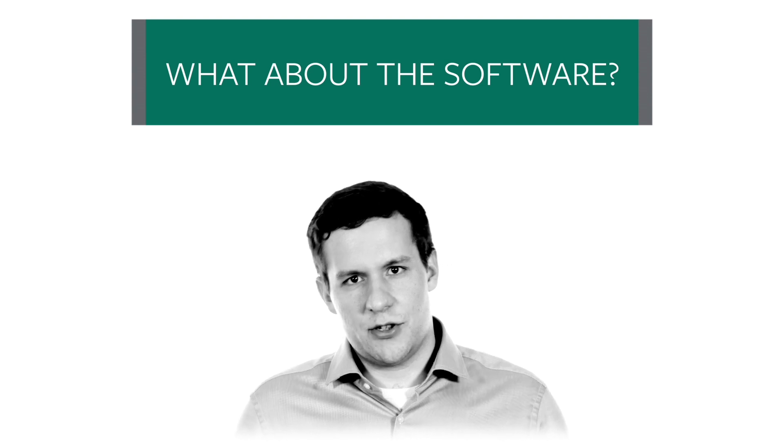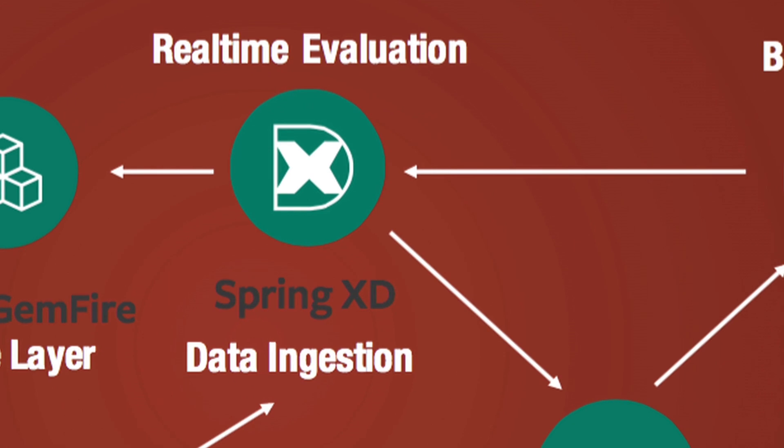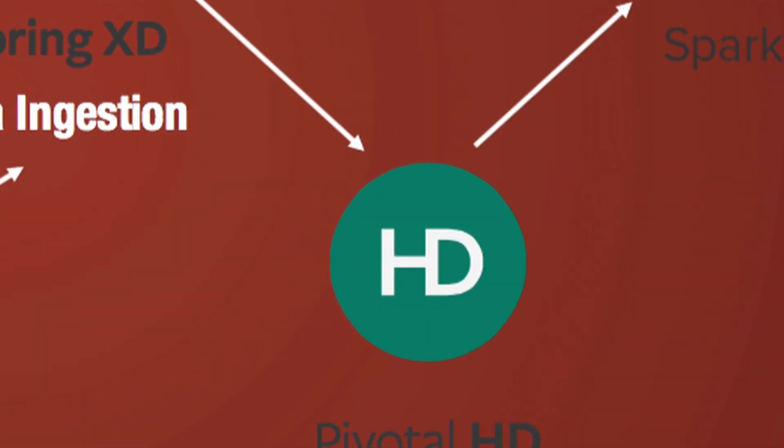So what about the software? The dongle streams the sensor data from the car in real time to our iOS app Herbie. Herbie then enriches the data with the phone's GPS signal and the acceleration sensor, and then the data gets sent in real time to our servers in the cloud. We use Spring XD, Pivotal's real-time streaming software, to ingest the data in Pivotal HD, our Hadoop distribution.